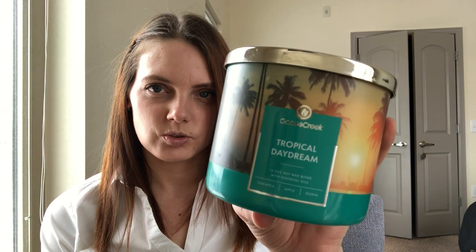I already love the next one — Tropical Daydream. Beautiful teal packaging, with notes of pineapple, apple, and guava. It is so good. I get the acidity of the pineapple, tartness from the apple, and a smoothness and heaviness from the guava. It's such a unique fragrance — I wouldn't necessarily think to combine those three fruits, but it's really lovely and it works.